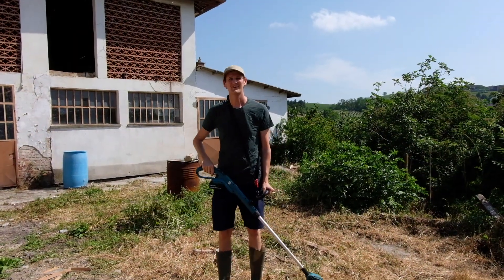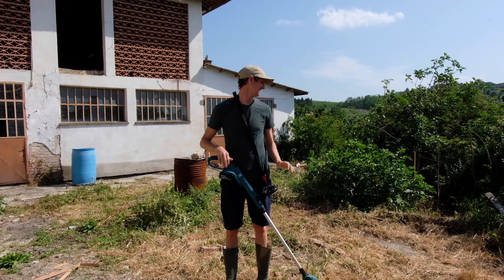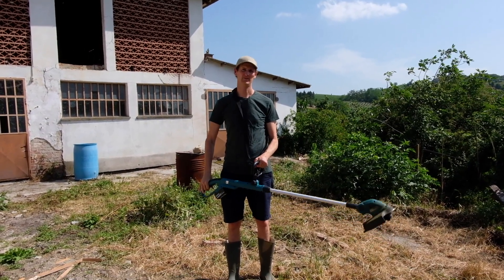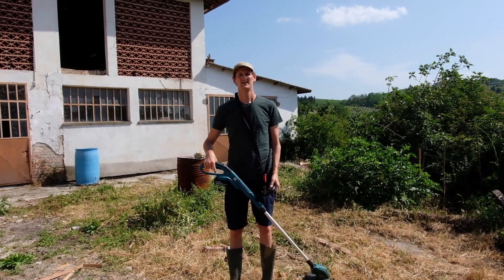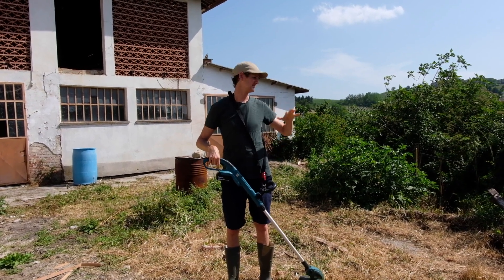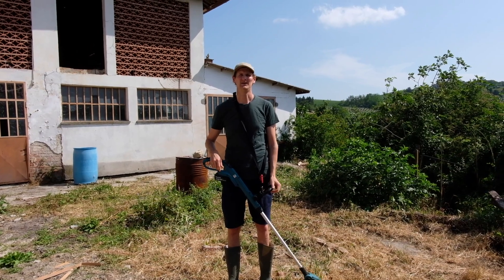It's been a while since we've done any work in the garden and it got a little bit out of control. So I've been doing a little bit of weed whacking with my new battery-powered strimmer, which is great. We want to see what's happening down on our land with the apple trees and everything, but it's impossible to get through at the minute — so I've got to clear a little bit of a path. That's my afternoon mission.